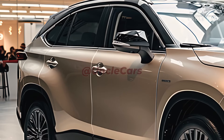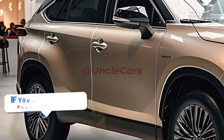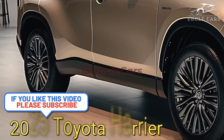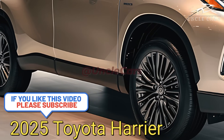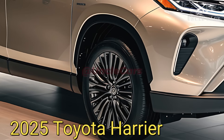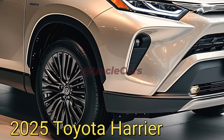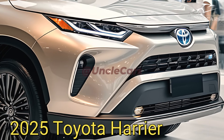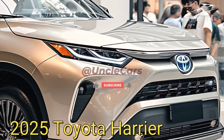The 2025 Toyota Harrier offers a look into the future of luxury SUVs with its stunning exterior and inviting interior. Its more daring and futuristic appearance sets it apart, with a sharp front grille and modern LED headlights that exude energy and vitality.